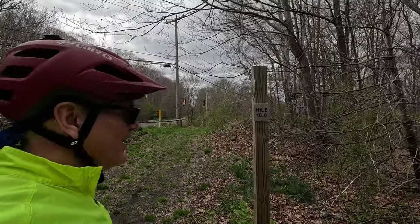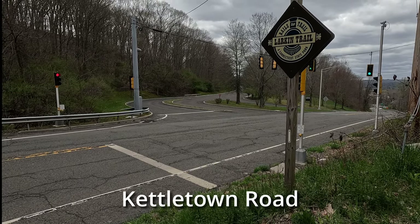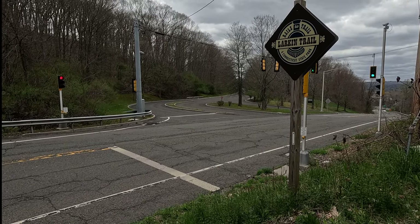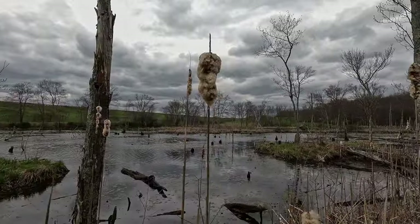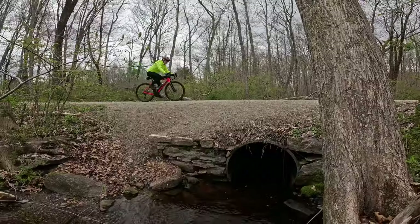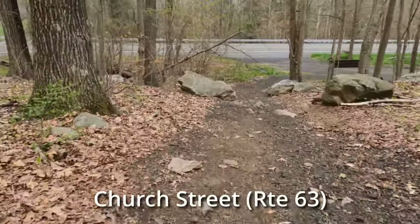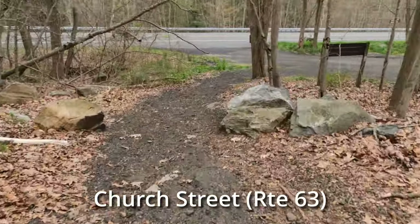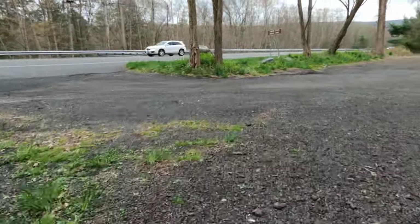We've reached mile 10 and the end of the line. At the end of the trail lies the sprawling IBM campus, established in 1987, and its access road was built on the railroad right of way. In December of 2023, IBM announced it will be pulling out of Southbury — maybe this will allow for a future extension of the trail. If you enjoyed this video, please subscribe to the channel. It really makes a difference and I greatly appreciate it. Thanks for joining me and I'll see you on the next adventure.